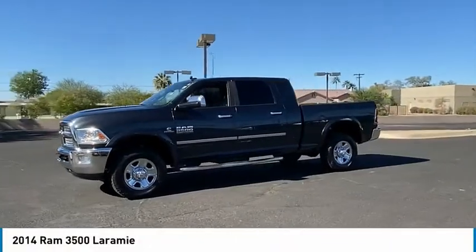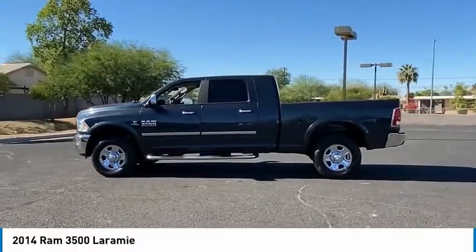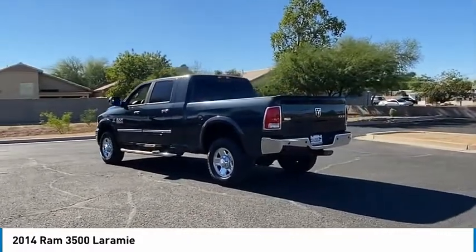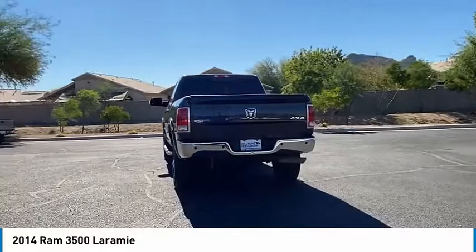Looking for the right vehicle? Check out the 2014 Ram 3500. The Ram 3500 is a solid option for truck buyers that need hauling capacity and serious towing. With names like Hemi and Cummins under the hood, there is plenty of muscle to back it up.